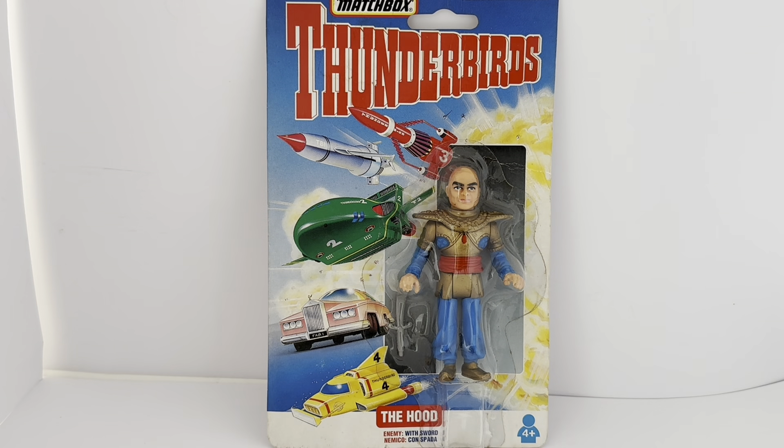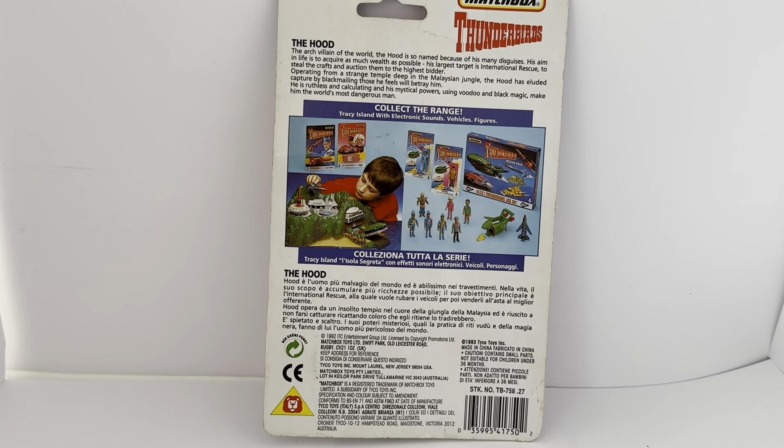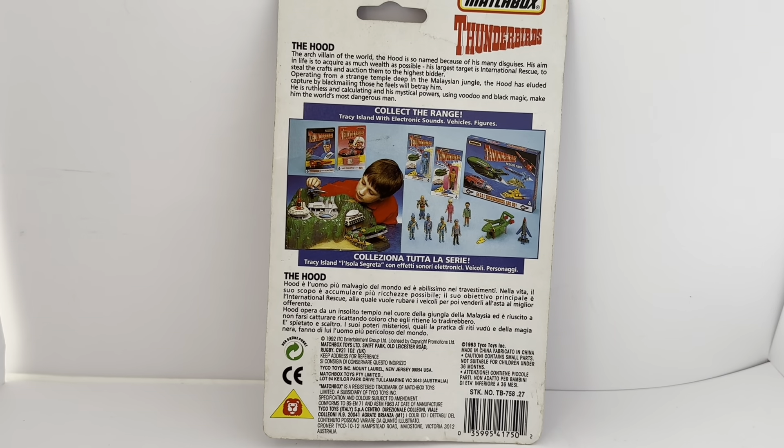Let's turn the card around and have a look at the back. It says Matchbox Thunderbirds: The Hood, the arch villain of the world. The Hood is so named because of his many disguises. His aim in life is to acquire as much wealth as possible, and his largest target is International Rescue — to steal the crafts and auction them to the highest bidder. Operating from a strange temple in the jungle, the hood evades capture by blackmailing those he feels will betray him. He is ruthless and calculating, and his mystical powers using voodoo and black magic make him the world's most dangerous man.